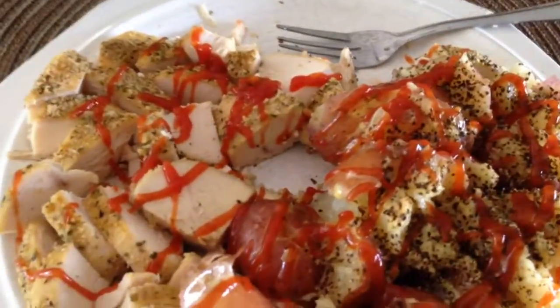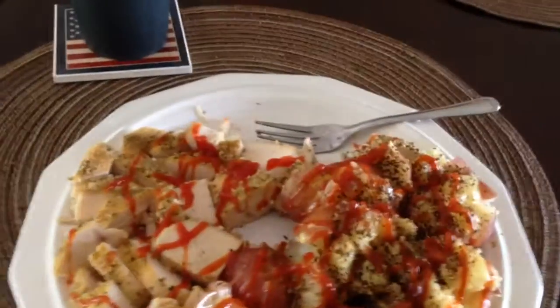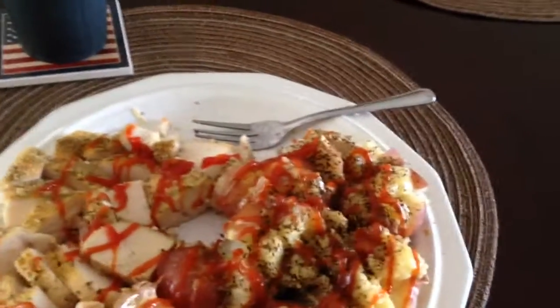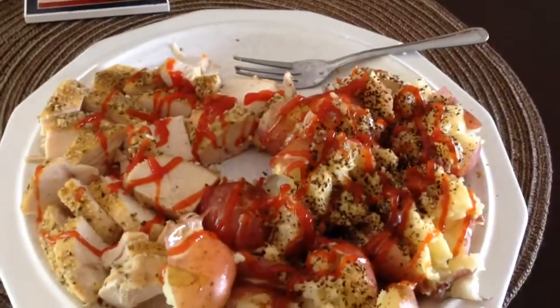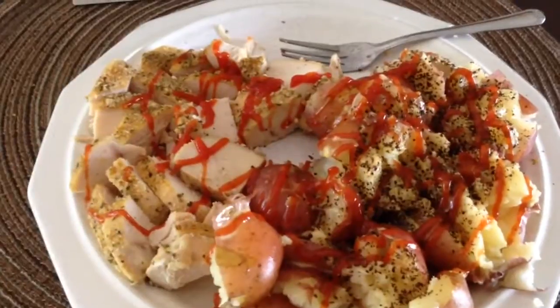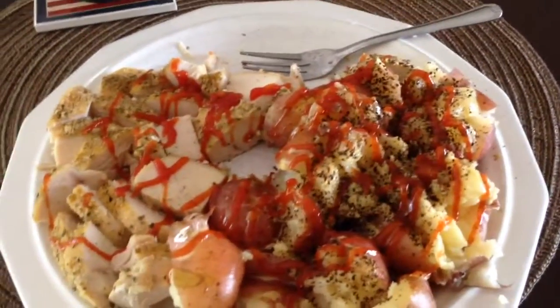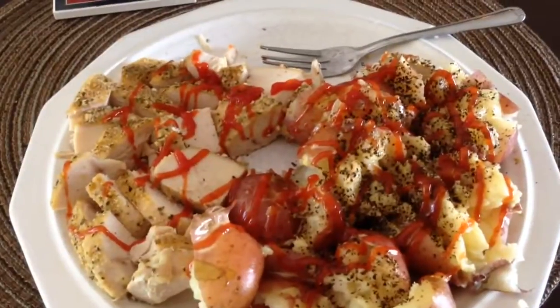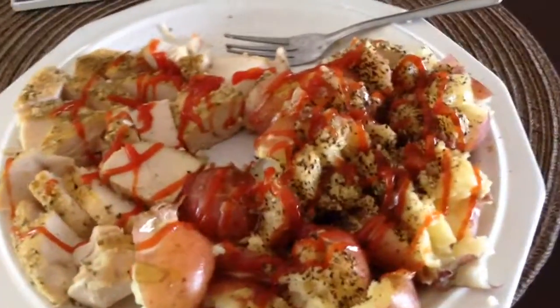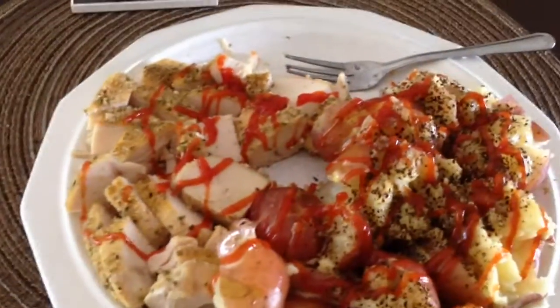Meal frequency is something that's talked about a lot in fitness and bodybuilding, and people really go overboard with it. Just hit your specific amount of food intake for the day, whether you're in a caloric surplus or a deficit, and go from there. Usually I eat about five meals spread out throughout the day.